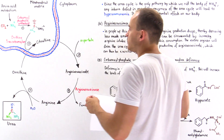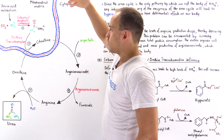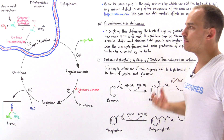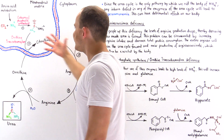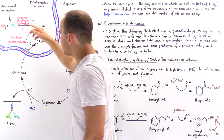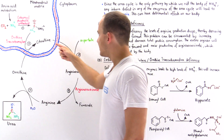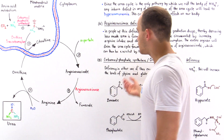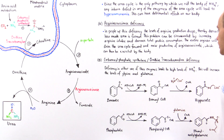Now let's explore another deficiency, focusing on step number one and step number two. Suppose we have a problem in either carbamoyl phosphate synthetase or ornithine transcarbamoylase. Note that reactions one and two occur before the cycle itself. So if there is a problem at either of these steps, replacing any intermediates of the cycle — citrulline, argininosuccinate, arginine — will do nothing for a patient with carbamoyl phosphate synthetase or ornithine transcarbamoylase deficiency.